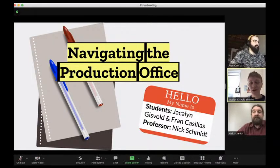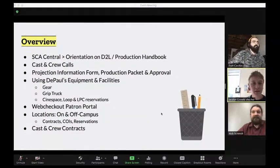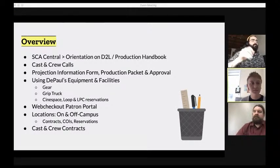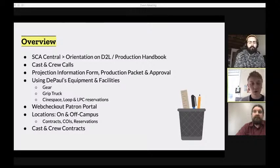We'll cover the D2L orientation and production handbook, casting and crew calls, how to get a project approved so you can make reservations and use DePaul's equipment and facilities. That includes the gear and grip truck, different things in the space, and the web checkout patron portal, which is how all those reservations are made. We'll also go through locations - whether on or off campus there are different protocols.